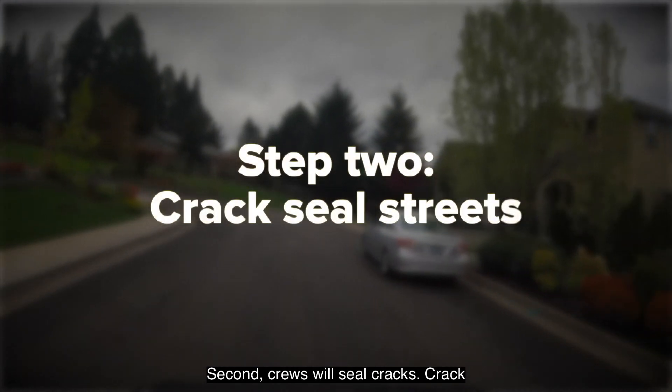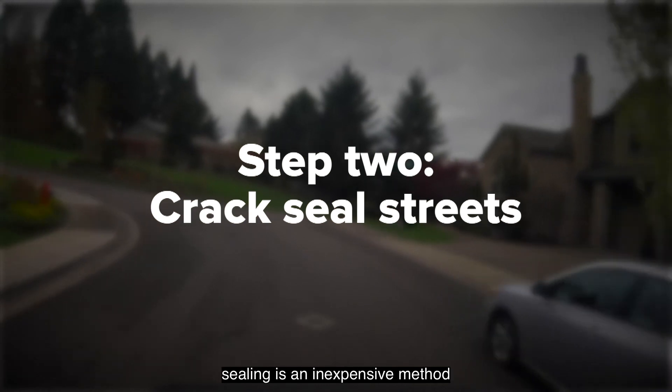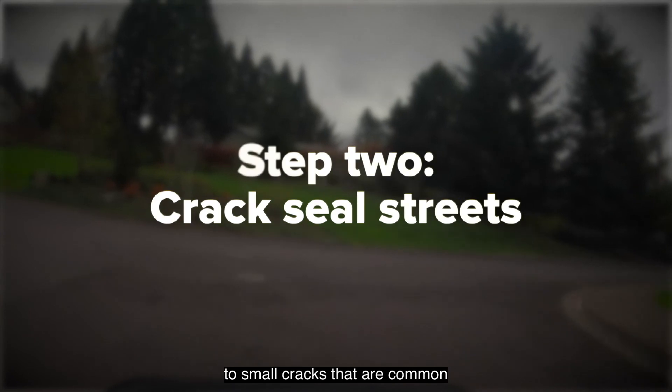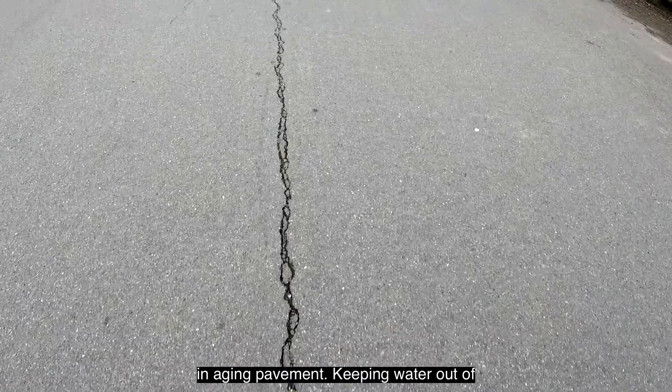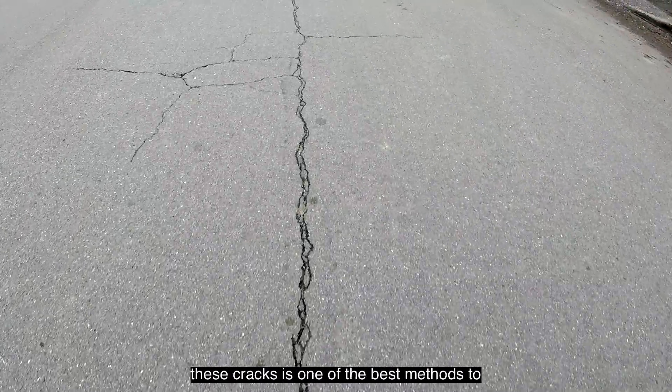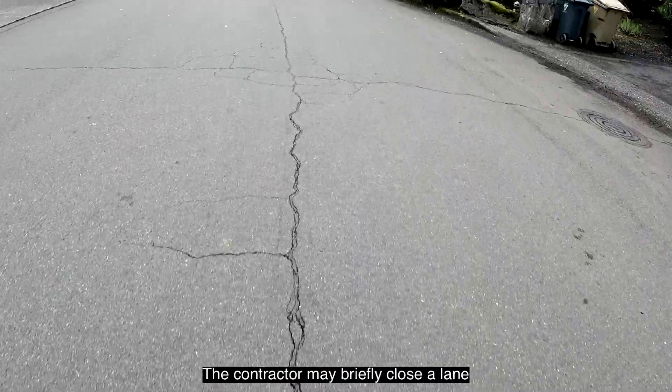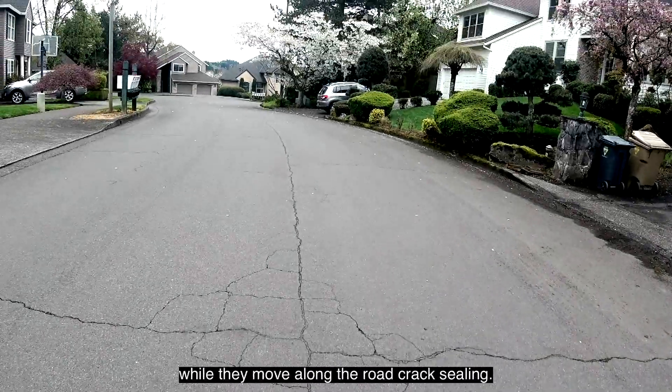Second, crews will seal cracks. Crack sealing is an inexpensive method to prevent moisture from seeping into small cracks that are common in aging pavement. Keeping water out of these cracks is one of the best methods to slow down pavement deterioration. The contractor may briefly close a lane while they move along the road crack sealing.